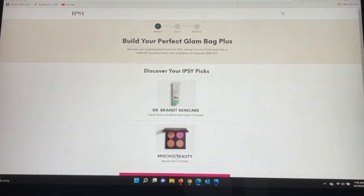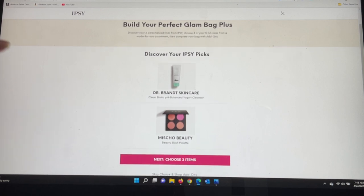They have chosen for me the Dr. Brandt Skincare Clean Biotic pH Balance Yogurt Cleanser as well as the Michaud Beauty Blush Palette. On my channel, I'm very blessed that ipsy gives the channel a PR package, and we were able to get some sneak peeks on items going into this month's bags. I also purchase all the bags — the Glam Bag, Glam Bag Plus, as well as the X — under a different account. So we'll have some duplication from the PR package, which I'll put aside as gifts.